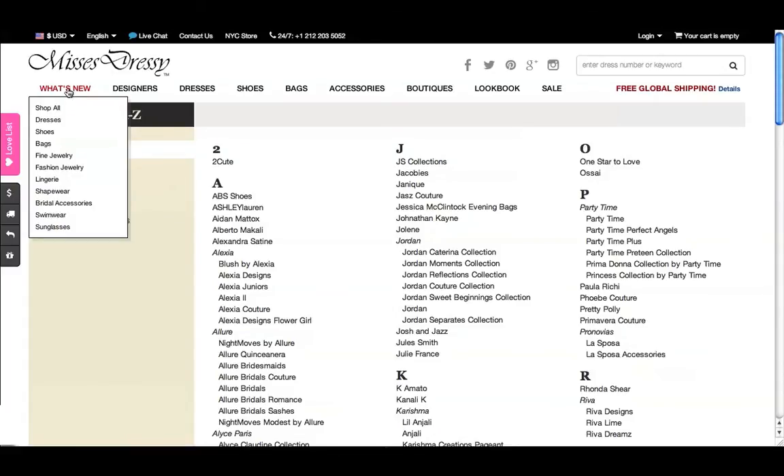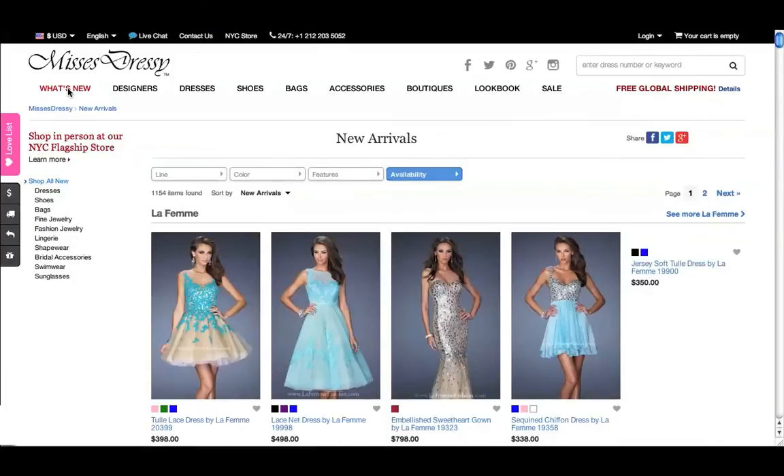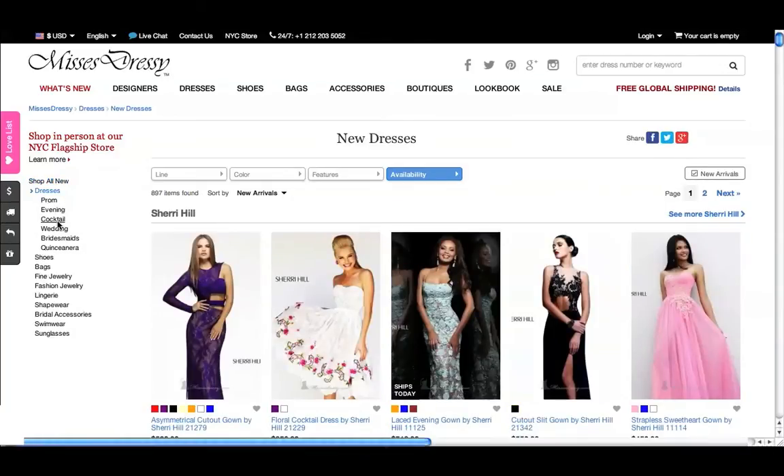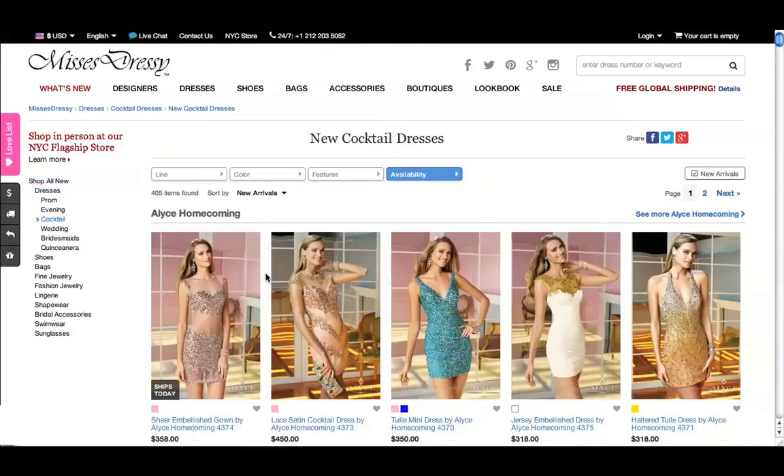To see the newest looks of the season, click on the What's New tab at the top of the page. You can browse new dresses or shoes using the left bar, and when you find a line that looks great, simply click the See More link at the right.